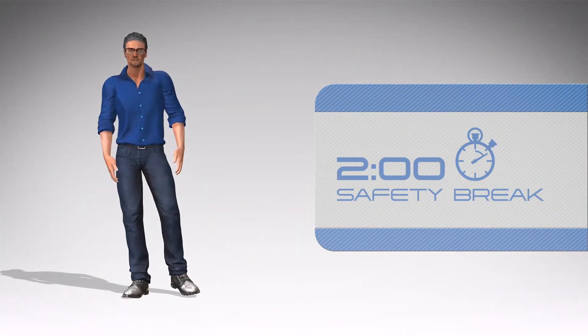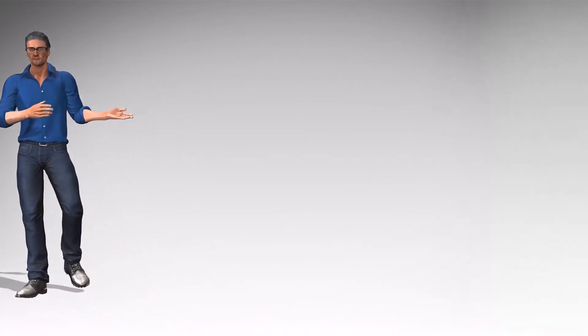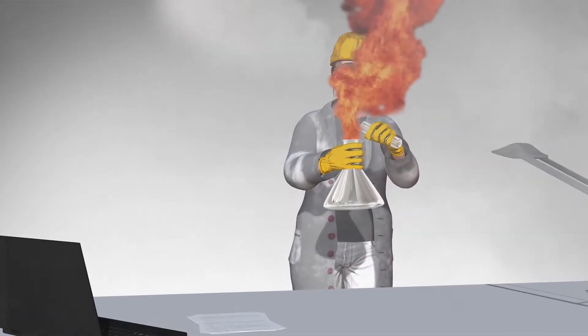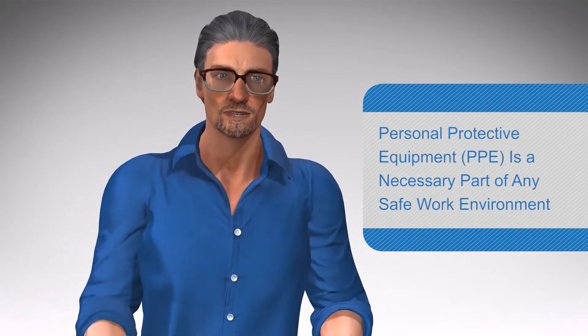Hi, thanks for joining us. Most of the time, if I mention personal protective equipment or PPE, probably the first thing that comes to mind is the picture of a bright, sterile lab, complete with a scientist in full hazard gear, about to conduct some mysterious experiment. And while there is some truth to that picture, the fact is that PPE is a necessary part of any work environment.